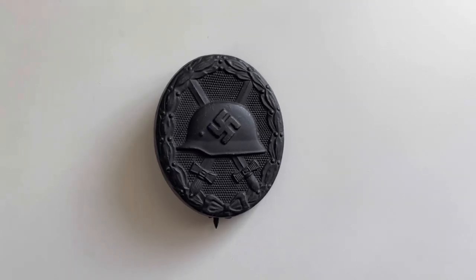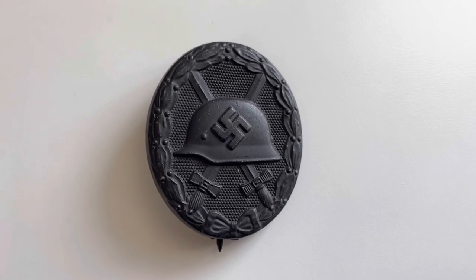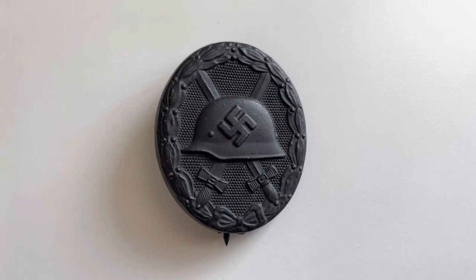On the front of the medal you can see a swastika that is on top of an M35 shell helmet. Underneath that you can see two swords that cross over each other, and on the outside there's a wreath going around the whole outside of the medal.